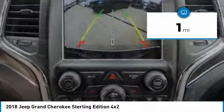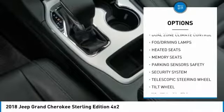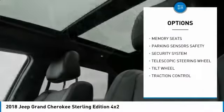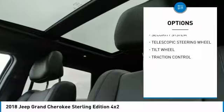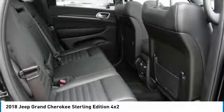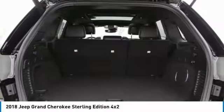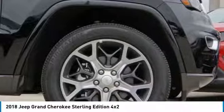Here are some of this vehicle's great options: backup camera, heated seats, traction control, fog lamps, security system, dual front airbags, dual zone climate control, memorized settings for two drivers, tilt steering wheel, telescopic steering wheel. Drive away with a great deal on this vehicle. Call or stop in today.